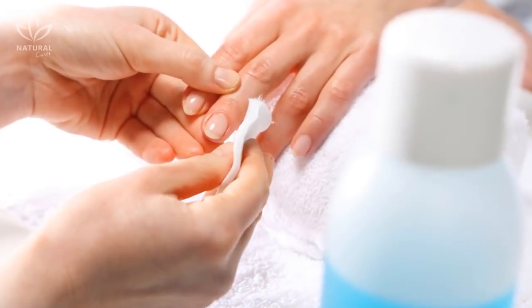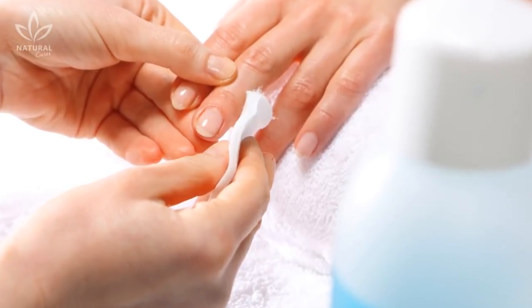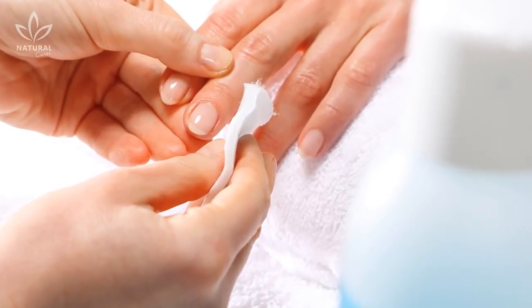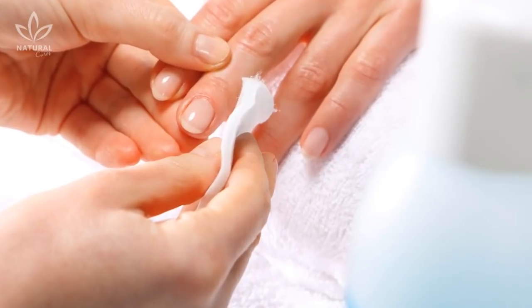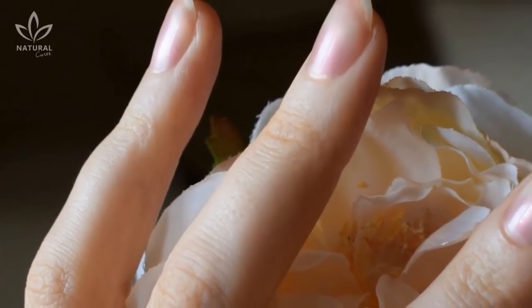Another problem that has been pointed out by studies is that using strong nail polish removers to get rid of gel polishes could make your nail separate from the nail bed and open up a space for bacteria to multiply.